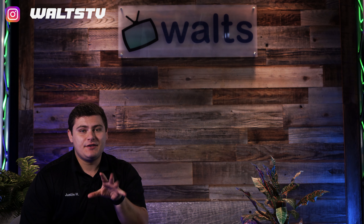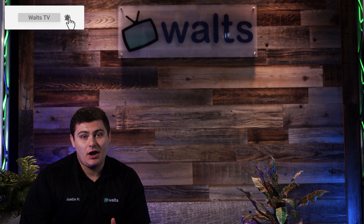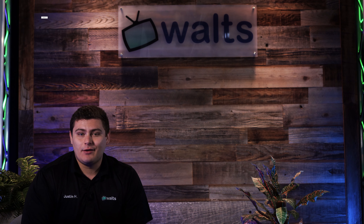Thanks for making it to the end of the video. If this is a product you're interested in, email me at youtube@waltz so I can get you a special YouTube discount. Subscribe for more videos like these and we'll see you in the next one.